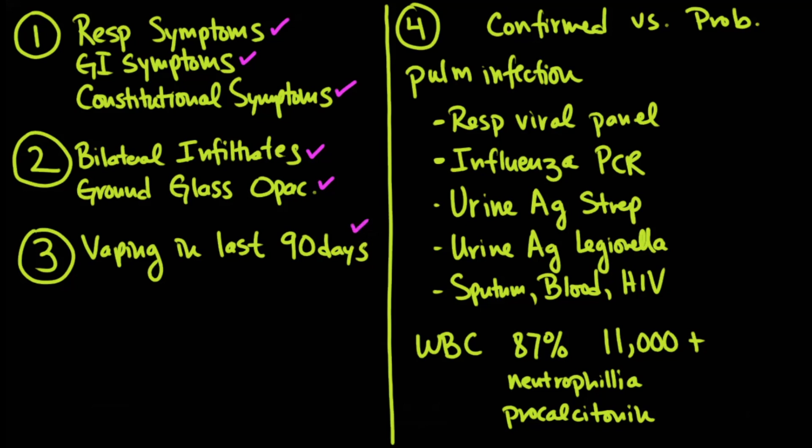And they've vaped in the last 90 days, then you've got to be thinking about this possible situation with the epidemic we've been discussing. The question then is: is this a confirmed versus probable case? At that point you have to rule out pulmonary infection.